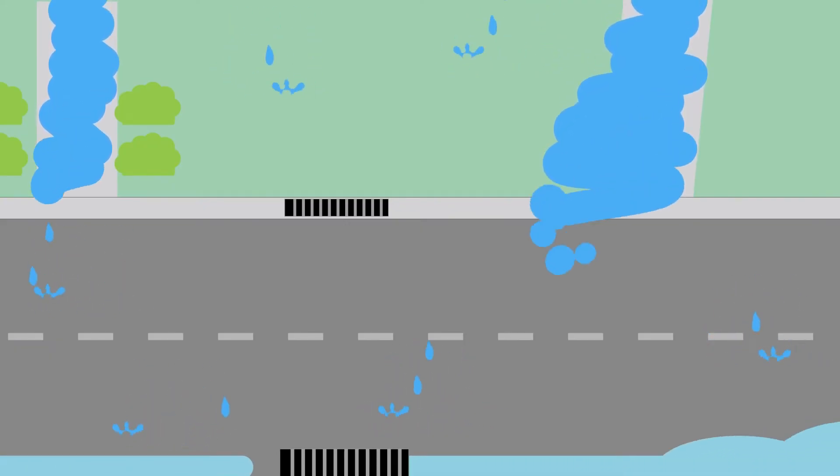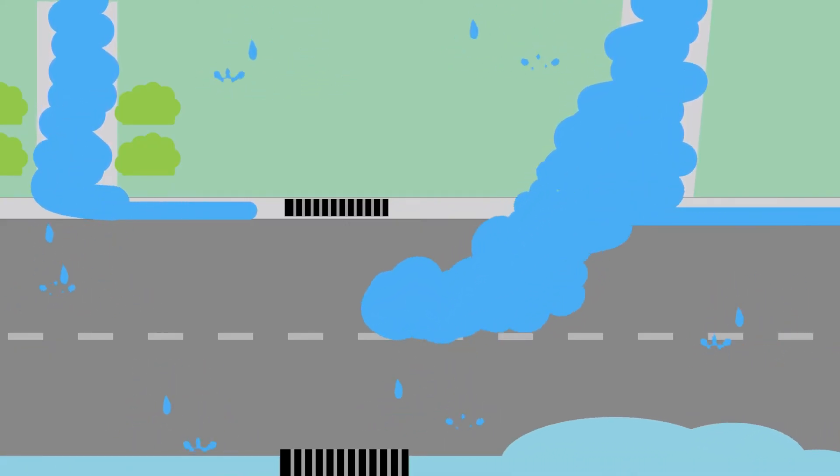When there is a severe storm or heavy downpour of rain, it can cause the water to pool or flood the streets. This will normally drain away quickly, but can take several hours to clear depending on the severity of the storm.